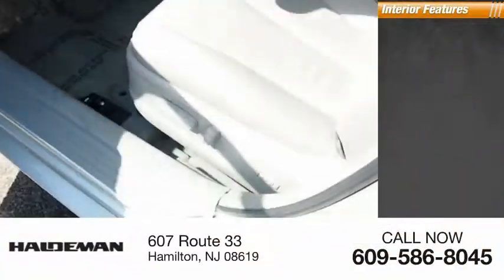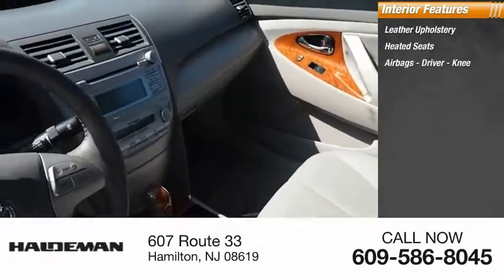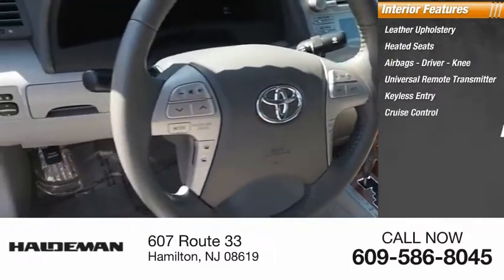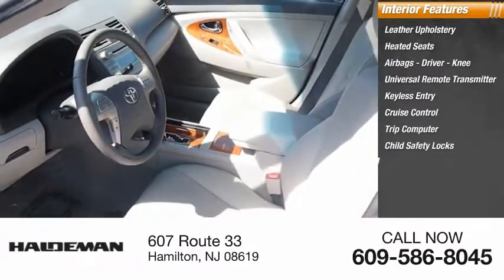Inside you'll find leather upholstery, heated seats, airbags — driver and knee — universal remote transmitter, keyless entry, cruise control, trip computer, child safety locks, power door locks, and power windows.